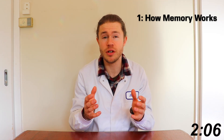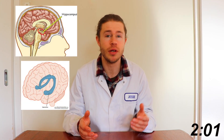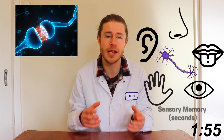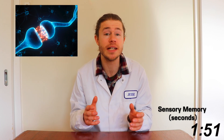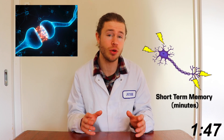Memory formation occurs in the hippocampus — this is the learning centre of the brain. When you get a sensory input — you hear, smell, taste, see, or touch something — a neuronal connection forms in your brain. This is a sensory memory and it'll disappear after a few seconds unless you give it attention, which will cause the neuronal connection to keep firing and become a short-term memory.